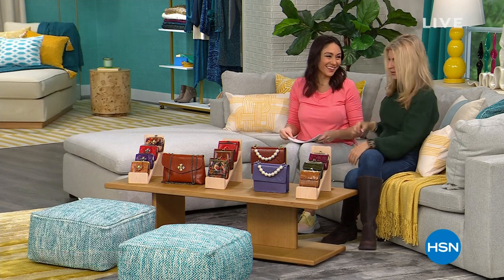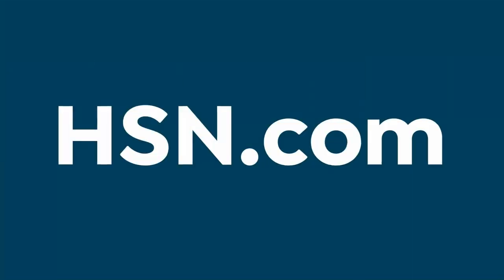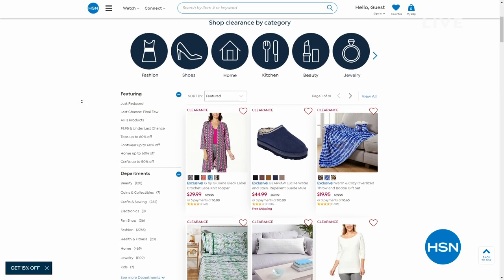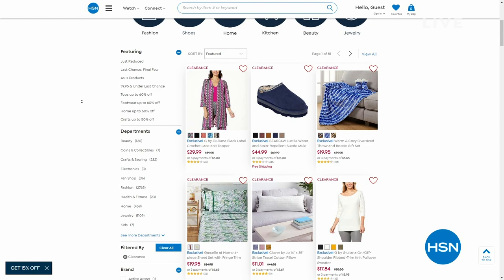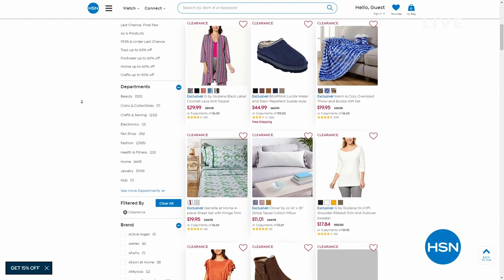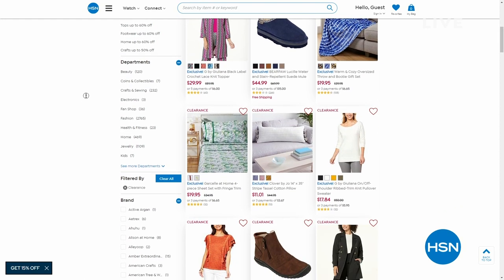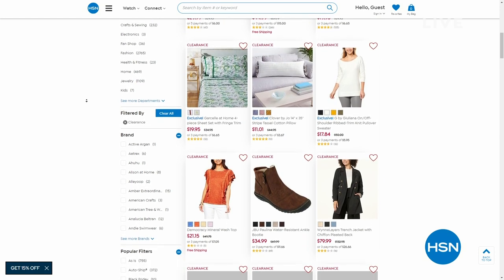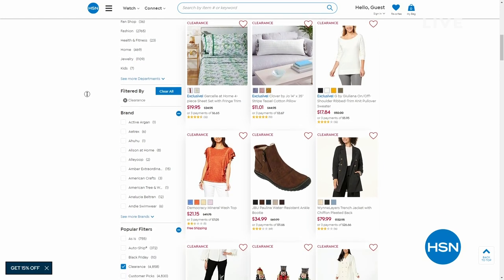I'll be watching — I have some Christmas money to spend. Looking at that bag with the pearls, that's fun and different. By the way, we have several thousand clearance items in different categories — from fashion to culinary to home decor to bedding.